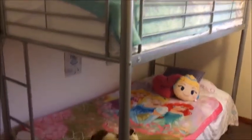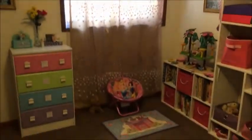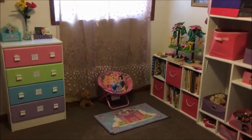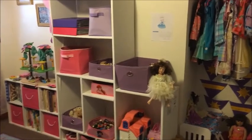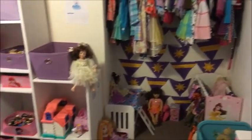We've moved from cribs to toddler beds to now bunk beds, so the beds have changed, but a lot of the accessories and details of the room have been here since the beginning of our daughters' lives. It's kind of really neat to be able to use the same stuff and the same decor and watch them grow with their room.